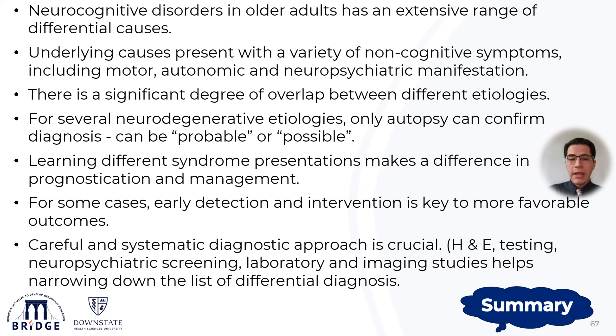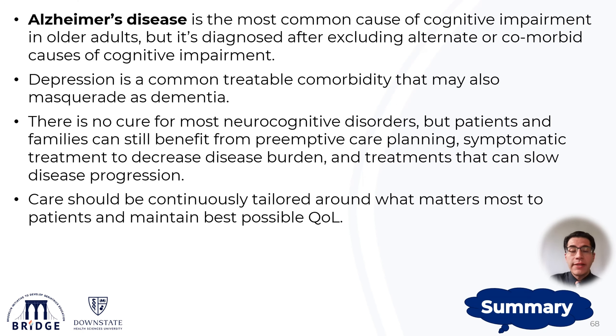Learning different syndrome presentations makes a lot of difference in prognostication and management. For some cases, early detection and prevention is key to a favorable outcome. A careful and systematic diagnostic approach is crucial to narrow down the differential diagnosis. Alzheimer's disease is by far the most common cause of cognitive impairment in older adults, but it remains a diagnosis of exclusion — meaning other alternate or comorbid causes must be ruled out. Depression is a common, treatable comorbidity that may also masquerade as dementia, particularly in older adults.